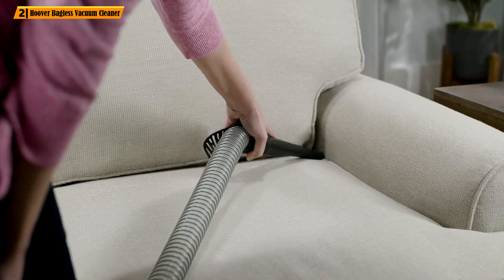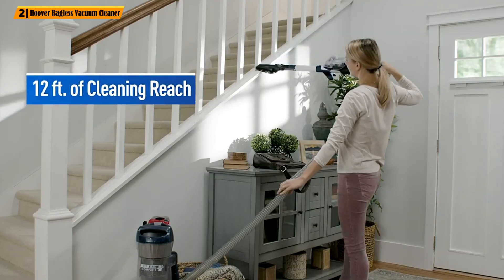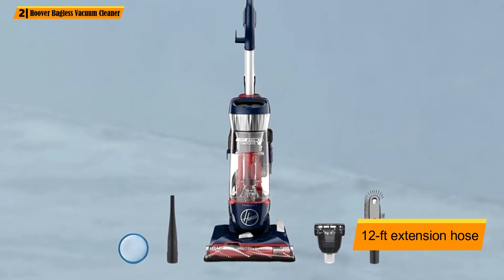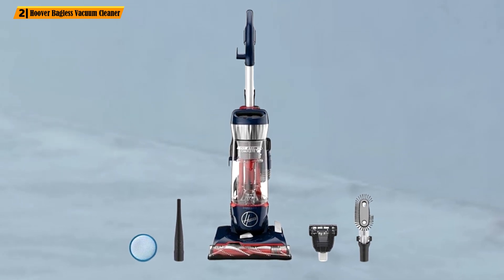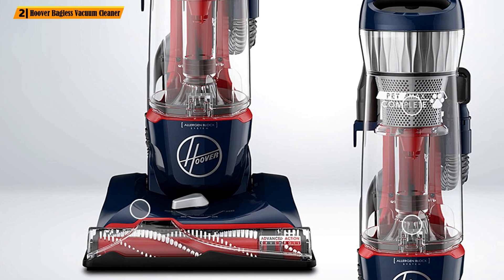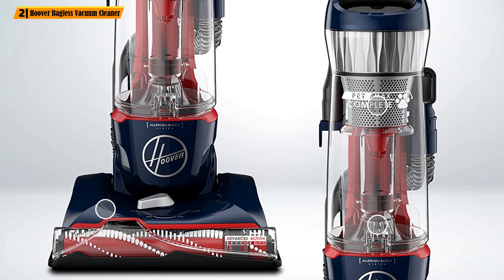It has a generous 30-foot cord, which allows you to comfortably use it in large rooms without switching between outlets. The highlight is a 12-foot extension hose that is much longer compared to popular uprights by Dirt Devil and Eureka. There's also a responsive dial on the side of the vac, allowing you to switch between cleaning operations.